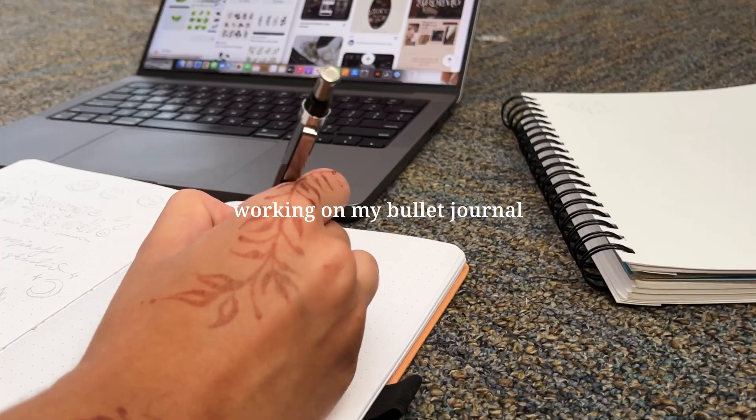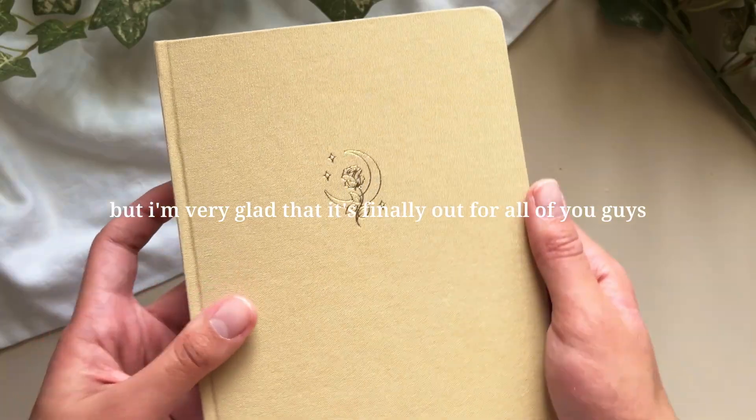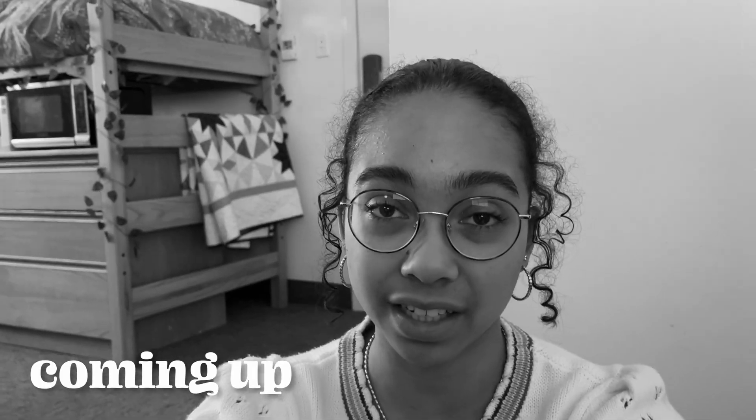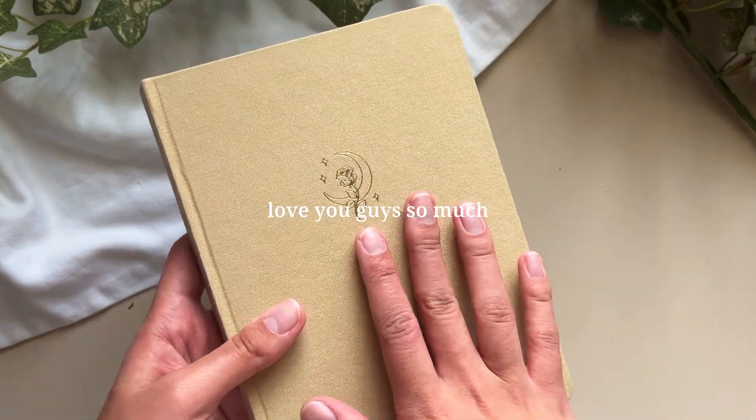It's been such a journey for the past five months since July, working on my website and bullet journal, but I'm very glad it's finally out. I'll put a link to my undated bullet journal in the description below. I'm also posting a part two of this vlog in about a week where I show launch day - and let's just say there were a lot of struggles in the last couple days before launch, so you'll have to wait to see what happens. Links will be down below to everything.